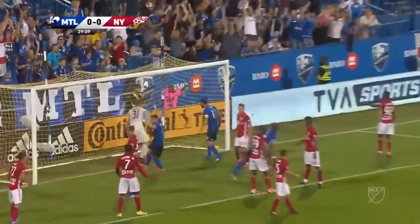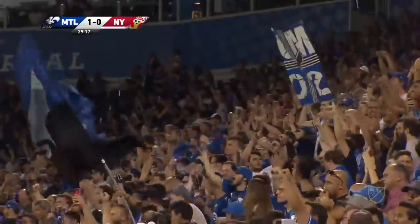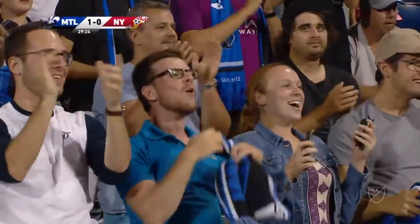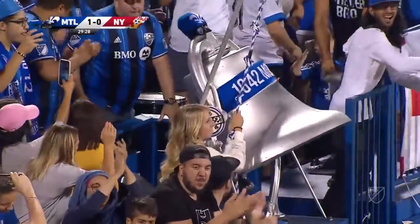Red Bulls have given up five, and here it's in off the post! Rod Fanny, a beautiful service from Zafir Tidair! Goal! Rod Fanny picks up Zafir Tidair, after Tidair's service picks up the Montreal Impact for a 1-0 lead.